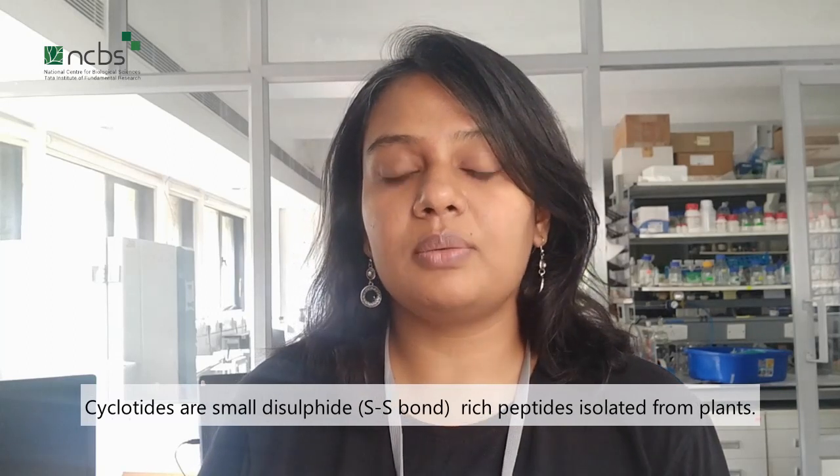Some plants make their own class of circular proteins for the purpose of plant defense. This special class of proteins are known as cyclotides. The first cyclotide was discovered in an African tea formulation made from the leaves of a plant commonly used by the local population to speed childbirth.